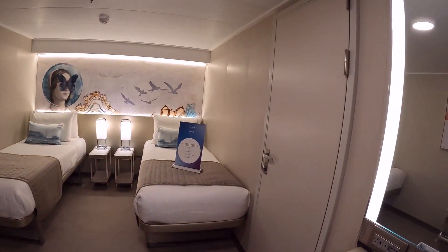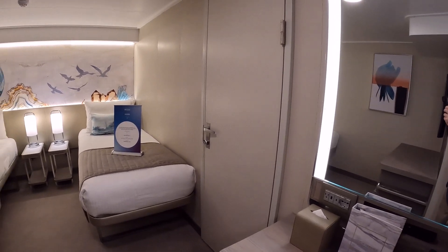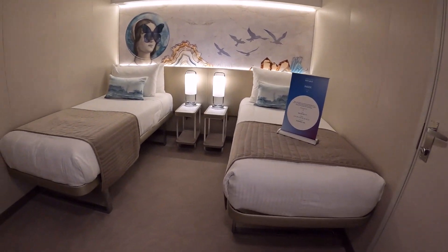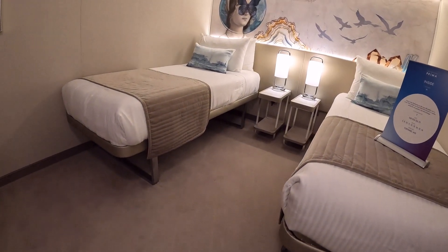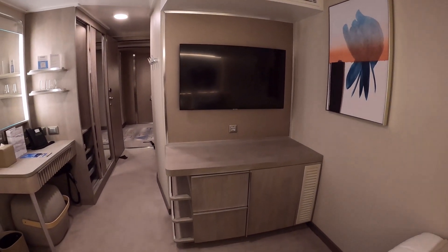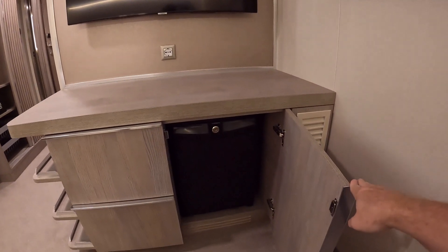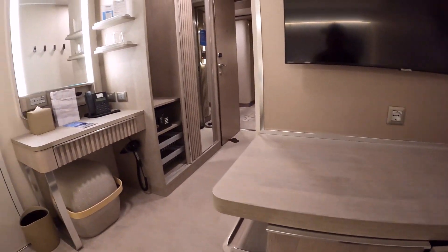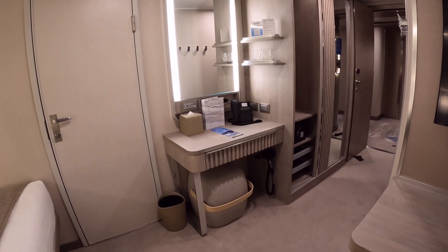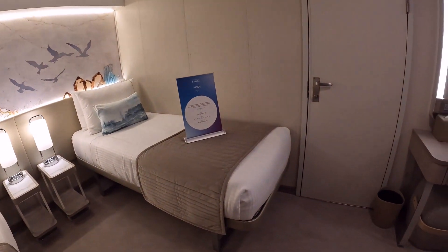This is a connecting cabin, so there's a door. If mom and dad wanted to stay on the other side and keep the kids in one room, you could do that — or just be connected to whomever you're traveling with. The beds are up pretty high off the floor so you can fit suitcases underneath. Then you have your TV, more drawers, the ever popular mini fridge, a getting-ready area with a little desk, a blow dryer, and plenty of power outlets.